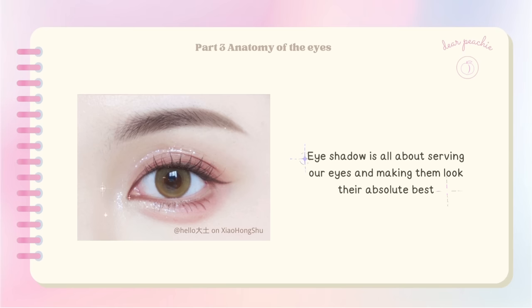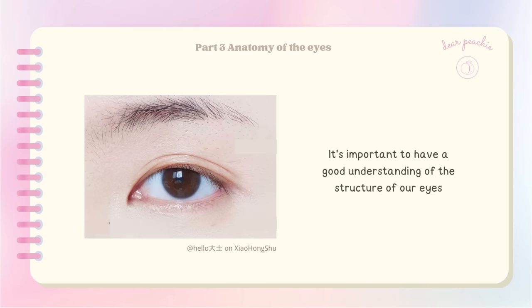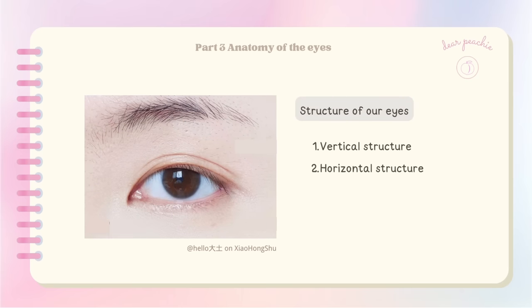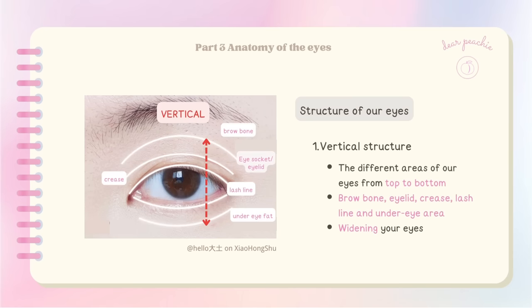Eyeshadow is all about serving our eyes and making them look their absolute best, and to achieve that it's important to have a good understanding of the structure of our eyes. When it comes to eye structure, there are two aspects to consider: the vertical structure and the horizontal structure. The vertical structure refers to the different areas from top to bottom, such as the brow bone, eyelid, crease, lash line, and under-eye area — all significant for widening your eyes.